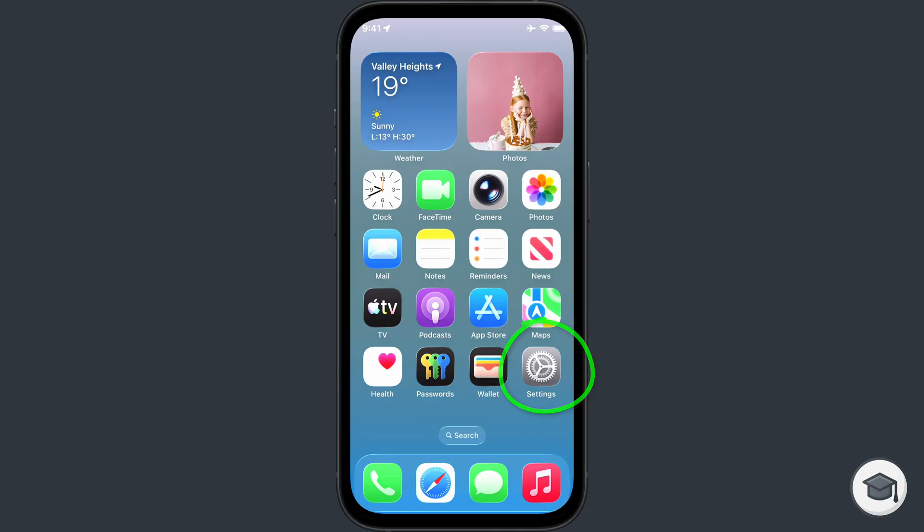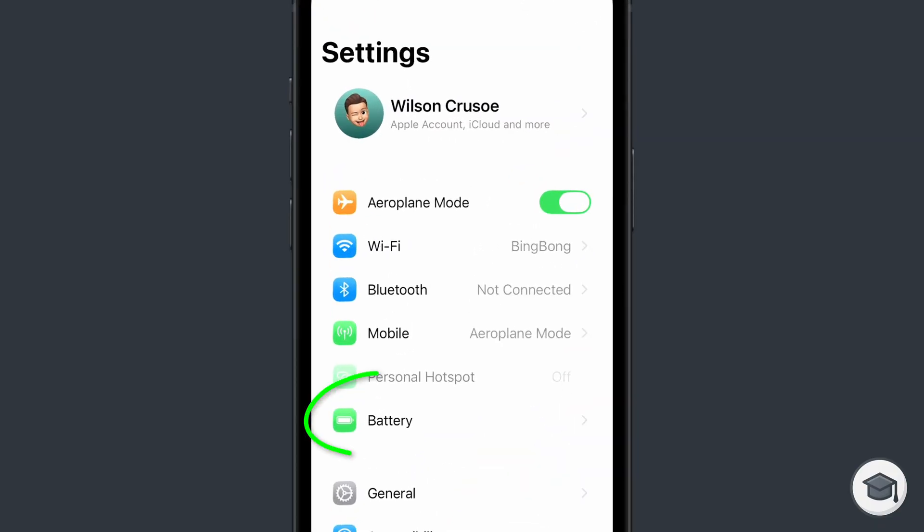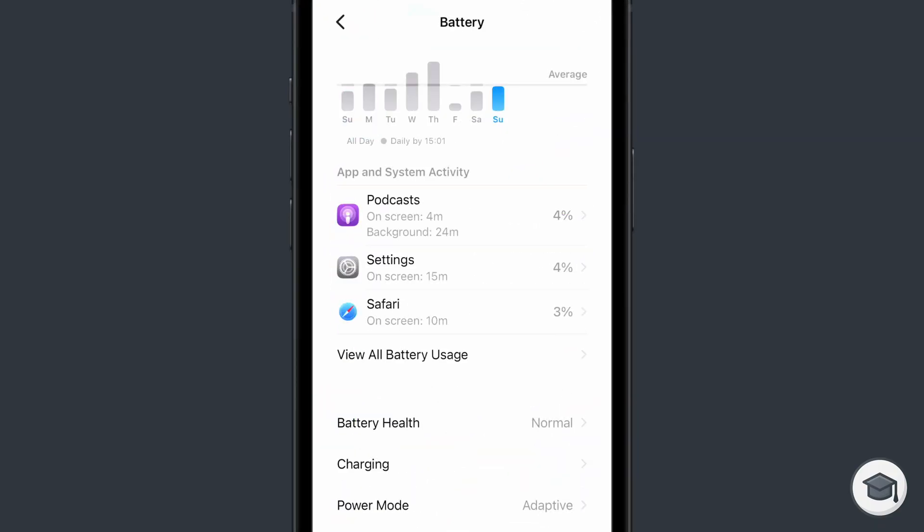You can check your battery's cycle count on iPhone by opening the Settings app, tapping on Battery, followed by Battery Health.